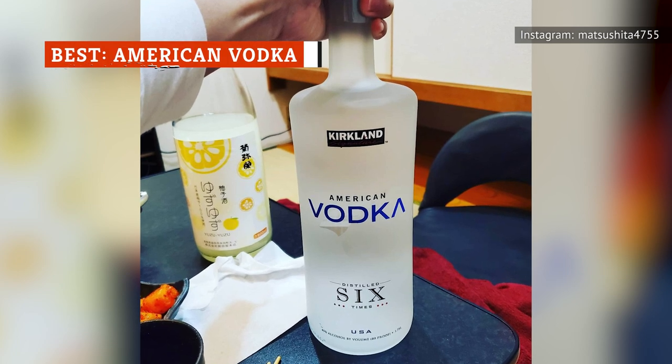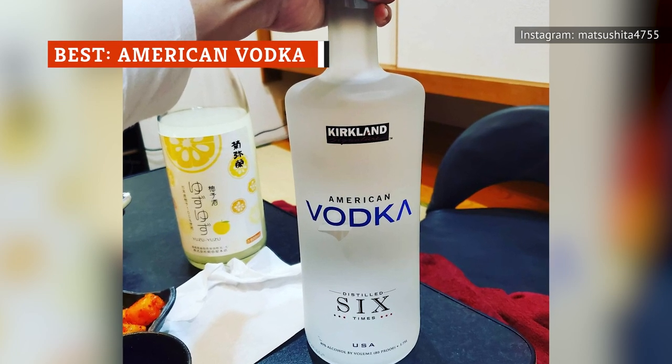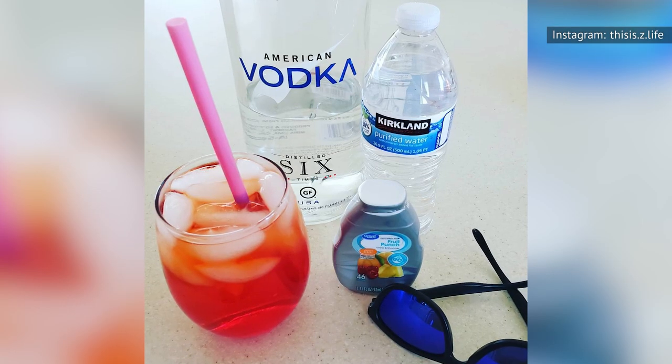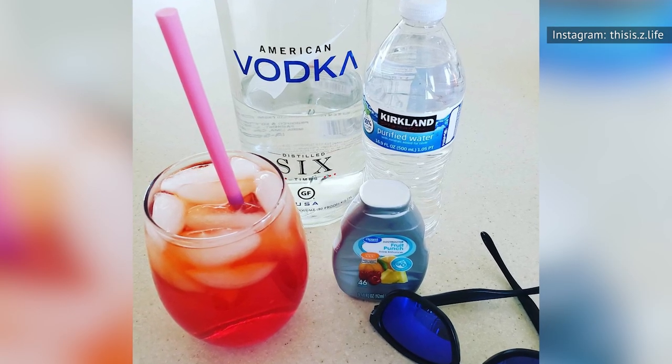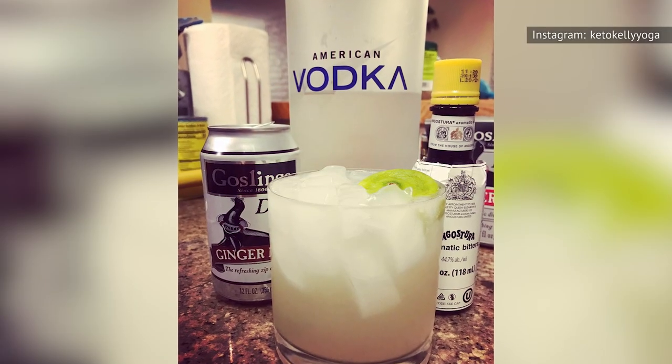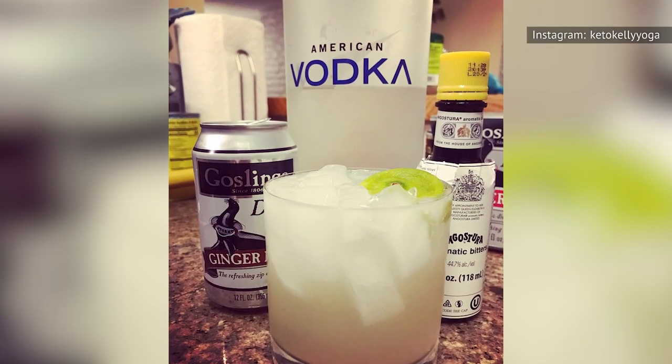The Kirkland Signature American Vodka is the Costco alternative for those who prefer domestic vodkas such as Tito's. At under $20 for a 1.75-liter bottle, it's one of the most wallet-friendly options on the list. It's reportedly distilled six times for ultra-smoothness.